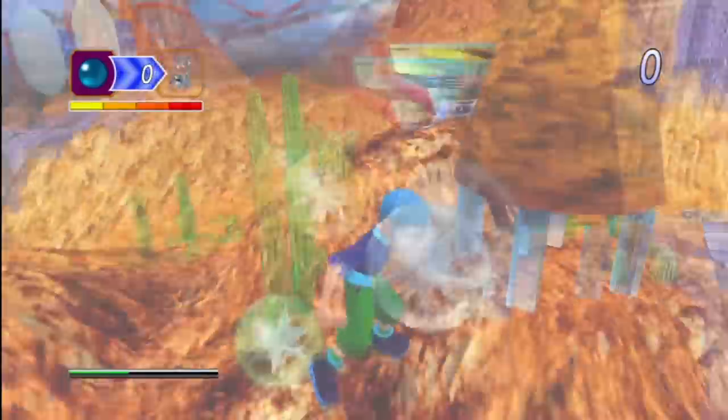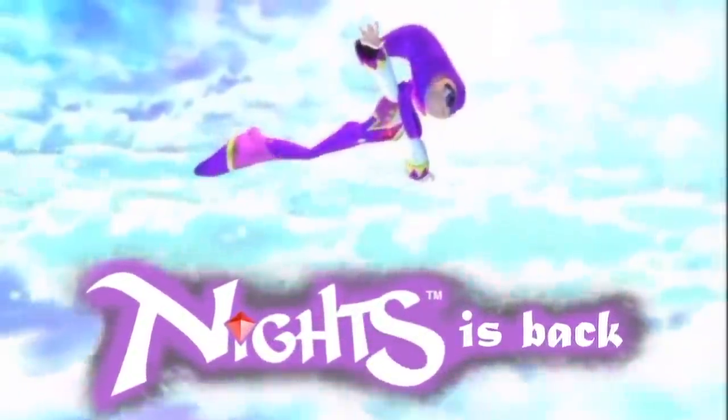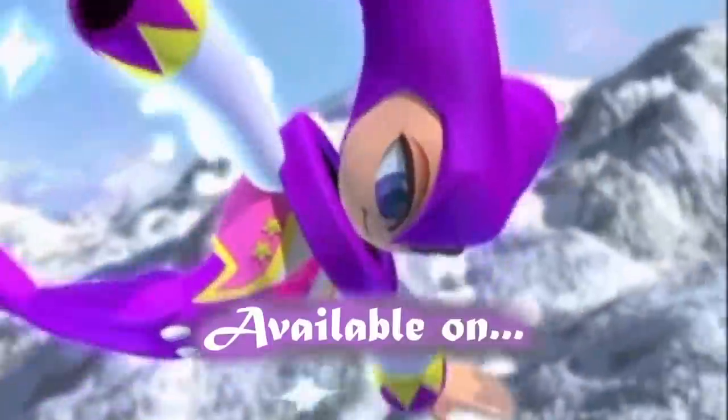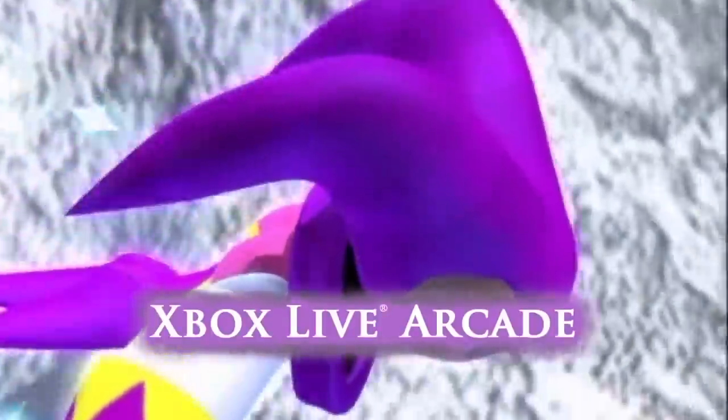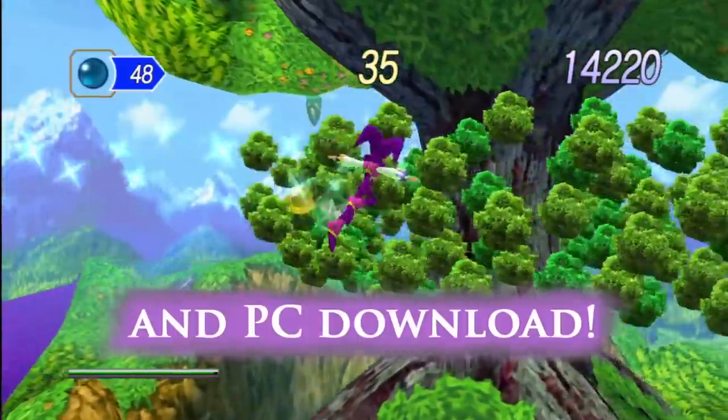Hey, what's going on guys, Mush back at it with another video. As Sega is celebrating their 60th anniversary, they are giving away a free copy of the Sega Saturn classic Knights into Dreams. Right now you can get it from their official site and redeem it on Steam.